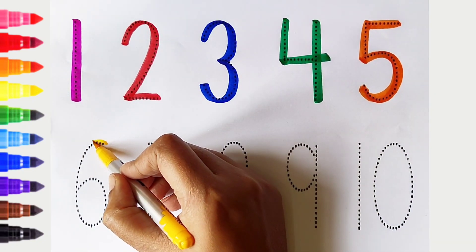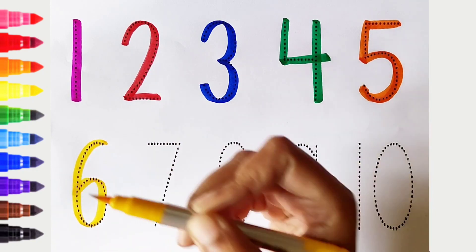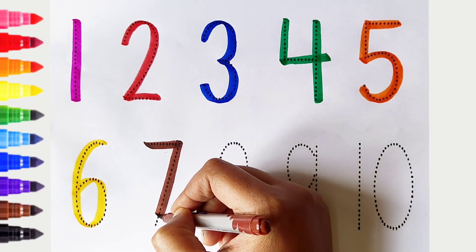6. Yellow color. Yellow color. 7. Brown color. 7. Brown color.